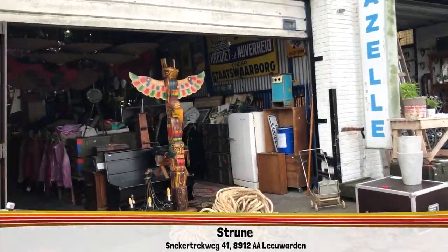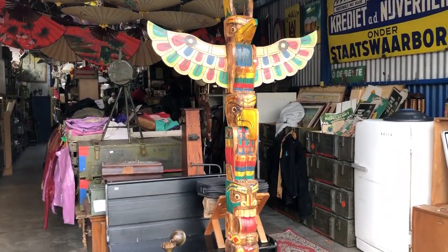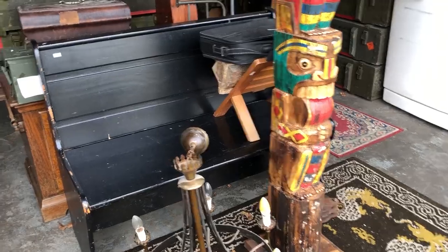They also sell kind of weird stuff like actual speed boats and things I've seen on their site, so who knows what I'm going to find there. I'm super curious. I definitely don't see a totem pole greeting me at the entrance of a Dutch thrift store every day.